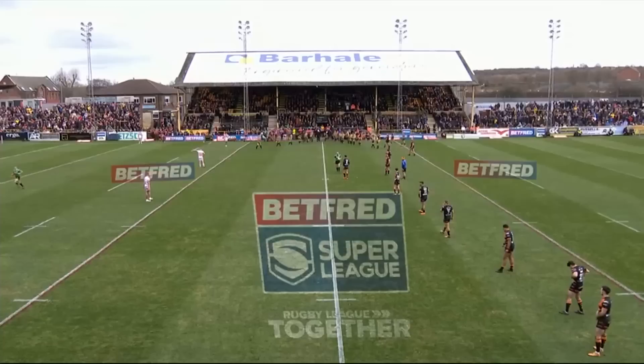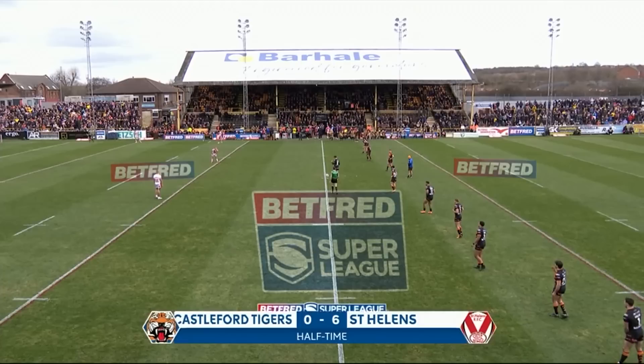It is a close game. It's 6-0, and there's 40 minutes of high-quality rugby league ahead. Stay behind boys — Super League action here from The Jungle. Castleford nil, St Helens six. Saints will get first use of the ball in this second half.